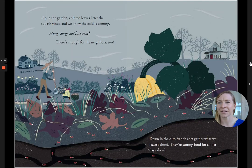Up in the garden, colored leaves litter the squash vines, and we know the cold is coming. Hurry, hurry, and harvest. There's enough for the neighbors, too. Down in the dirt, frantic ants gather what we leave behind. They're storing food for cooler days.